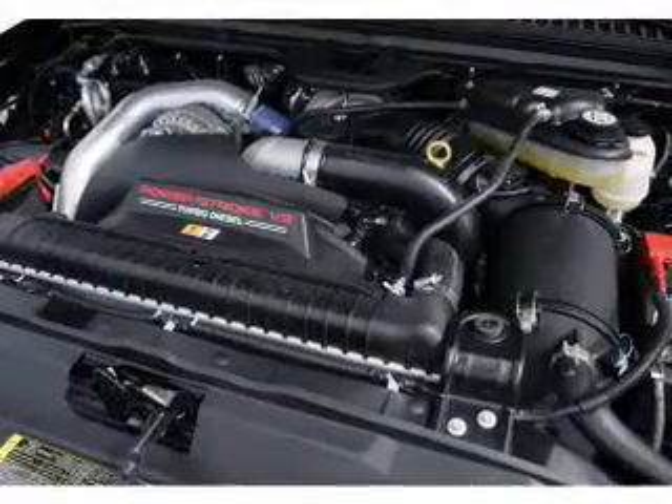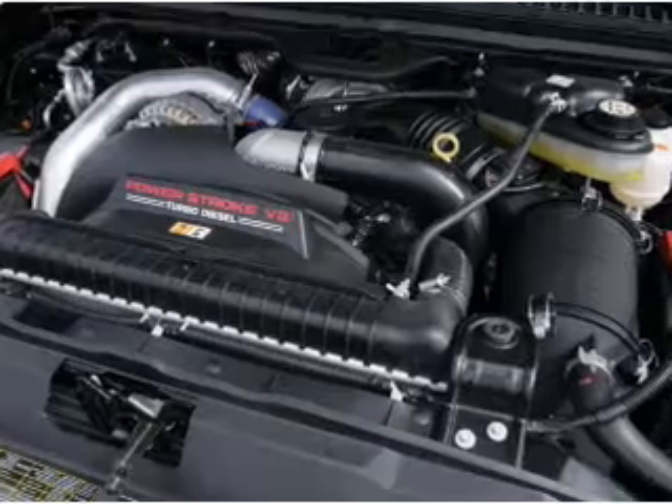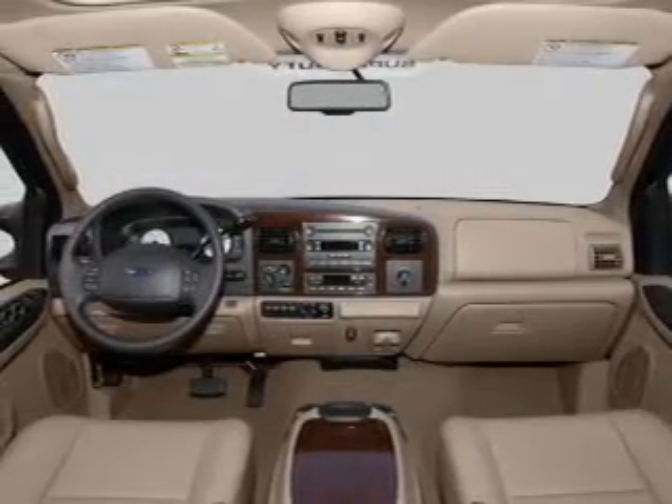Keyless entry. Power windows. An AM-FM stereo with a CD player. An alarm system. Power steering. Air conditioning.